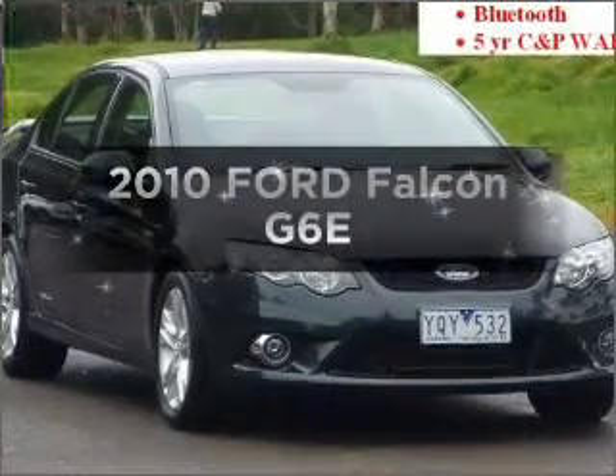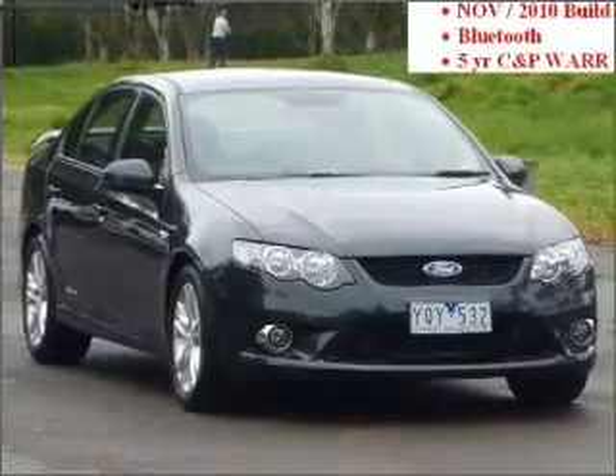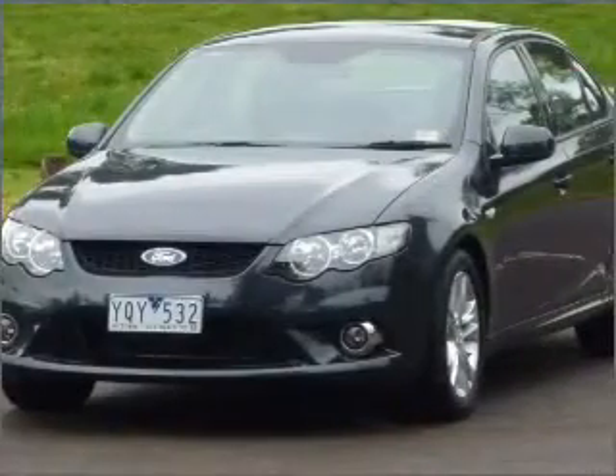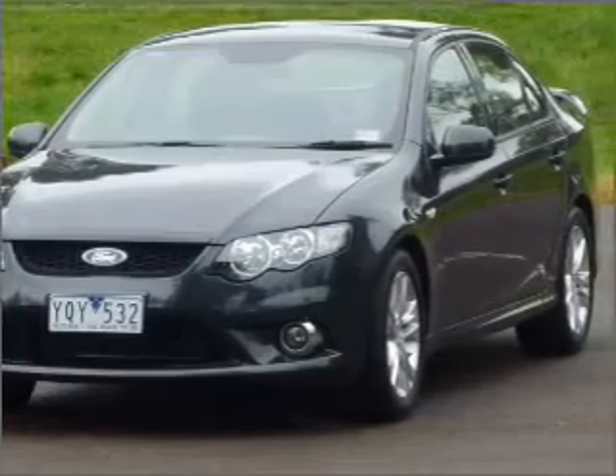In the market for a 2010 Ford Falcon? You can be accelerating down the highway in this excellent vehicle that responds smoothly to its automatic transmission.